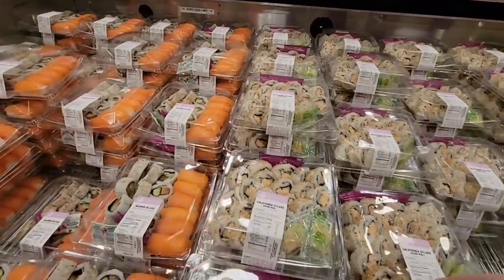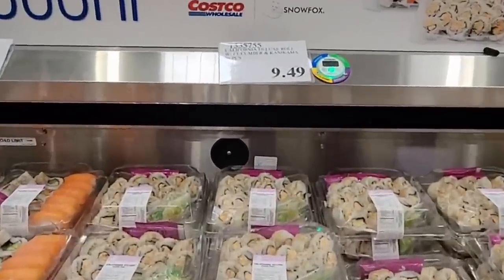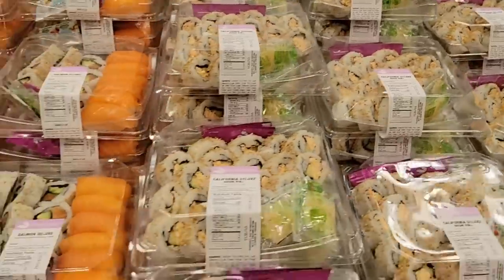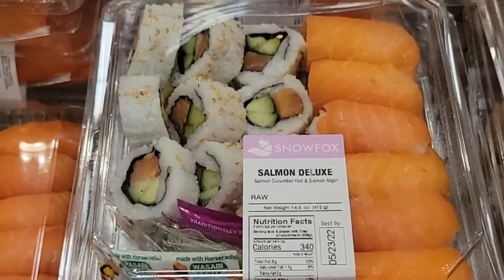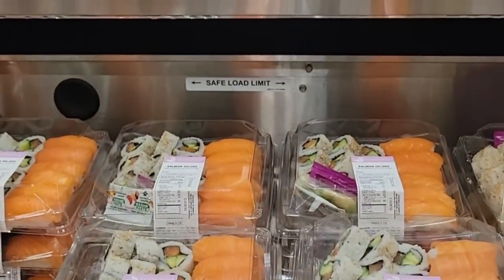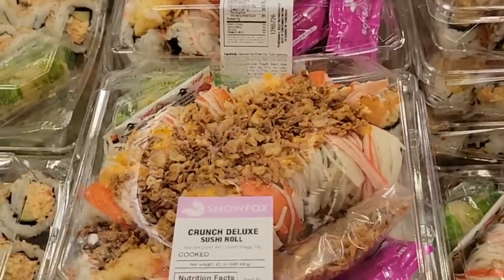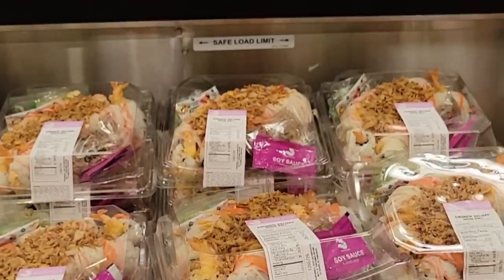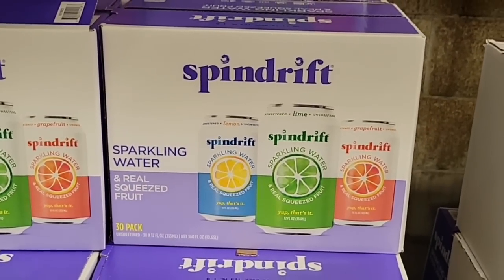Sushi — I used to see it all the time at Costco but I rarely ever see it now, so it was nice to find it here. Big packs of sushi for $9.49 — that's a really good deal. You do want to make sure it's fresh because if the rice is a little too hard it doesn't taste good. Check your dates. They had California rolls at $13.99, and the crunchy rolls — those are pretty good too — at $16.89.